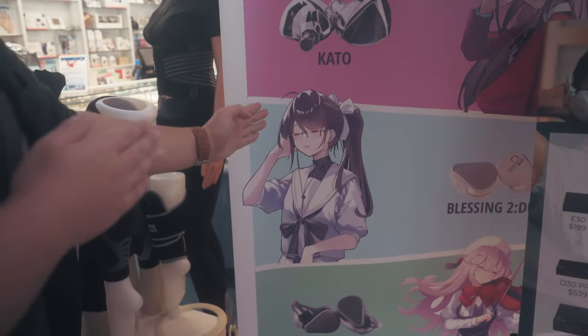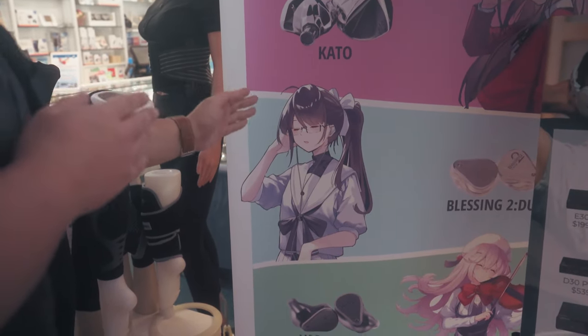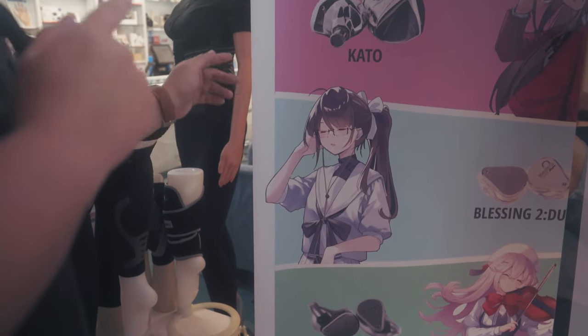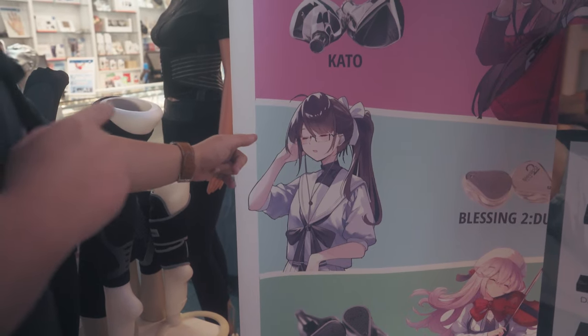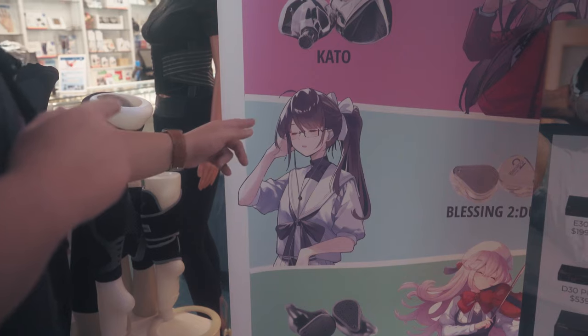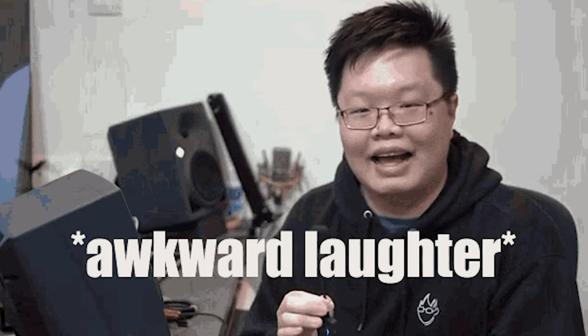If you think this anime girl waifu looks extremely familiar — she looks like a particular someone who has many many followers, but female and listening to earphones — I'll pop his face in for just a quick second so you can have an idea who I'm talking about. Yeah, cool. The girl of my dreams.